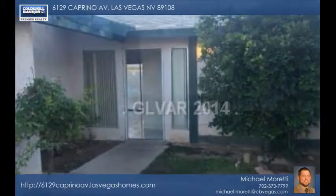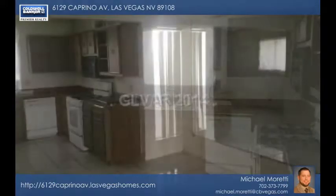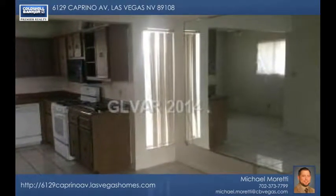Comfort and space can be affordable. Here's your chance to own a beautiful three-bedroom, one and three-quarter bath, two-car garage home at an incredibly low price.